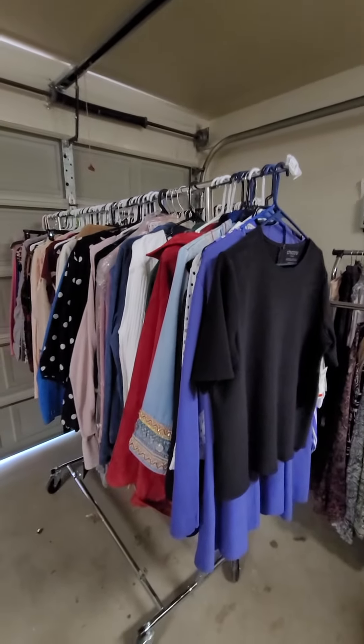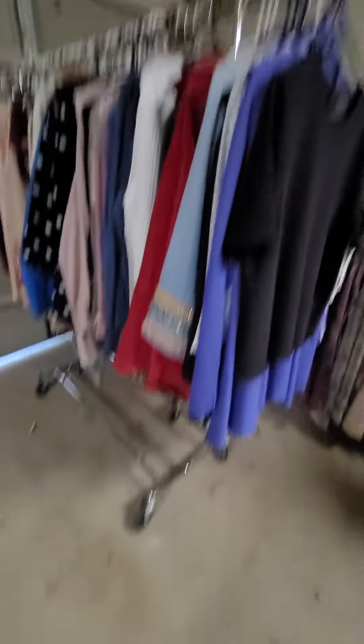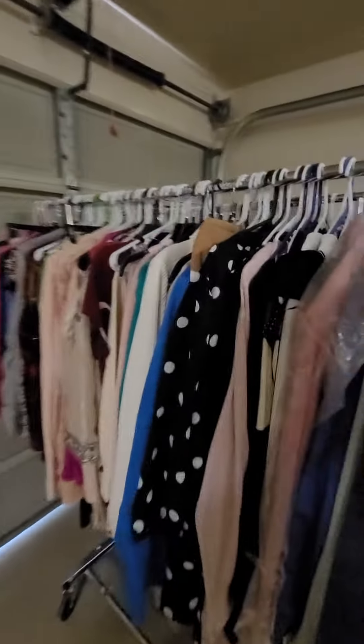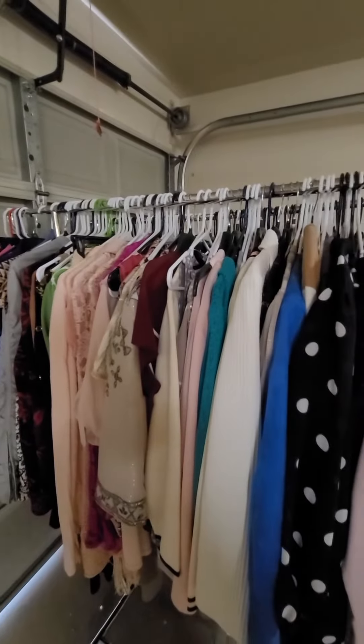The rack for this particular lot, 1152, is included. It is a rolling rack and it'll roll right out of the garage straight to your vehicle. The rack is included.